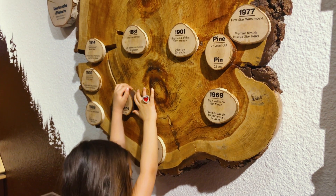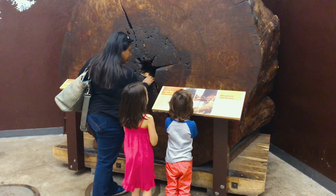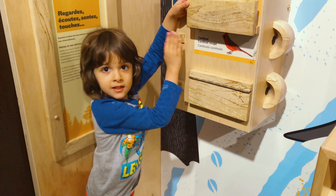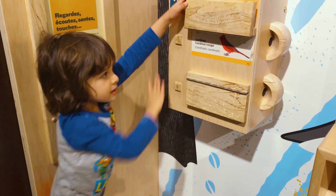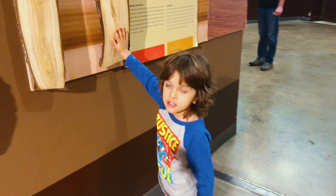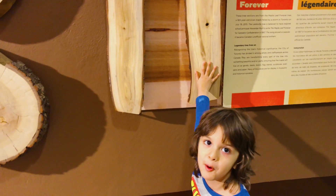Next up, a visit to Level 6 and a trip down Forest Lane, highlighting the sounds of the forest and the wonders of centuries-old trees. This fell down in a storm in Canada when I was born.